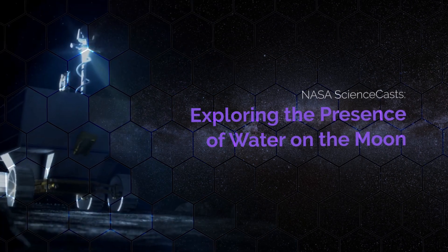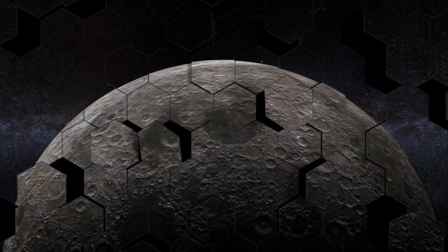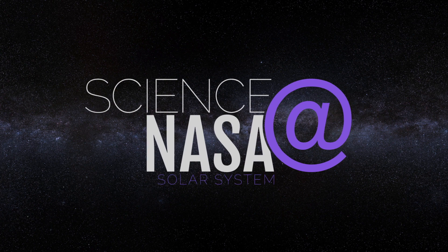Exploring the presence of water on the moon. I'm Jim Green, NASA's Chief Scientist, and this is Science at NASA.